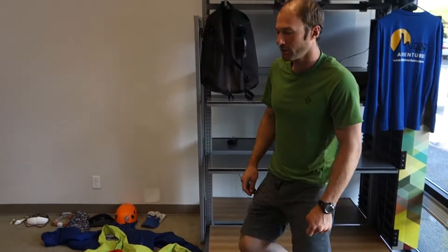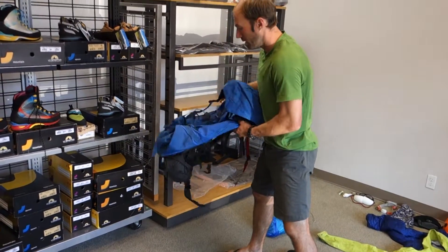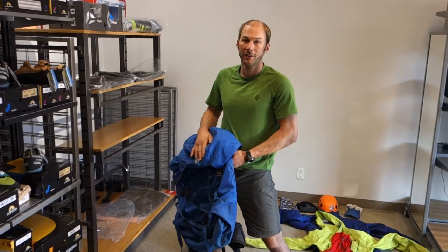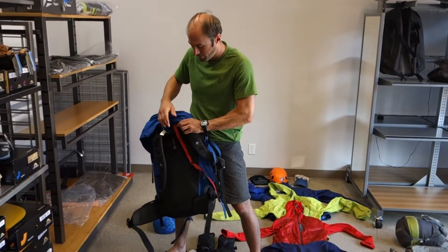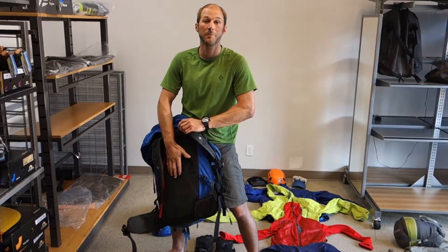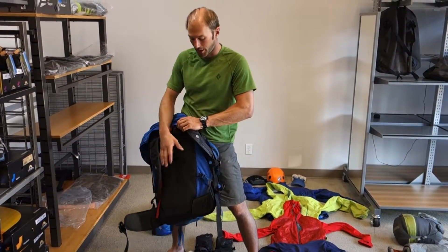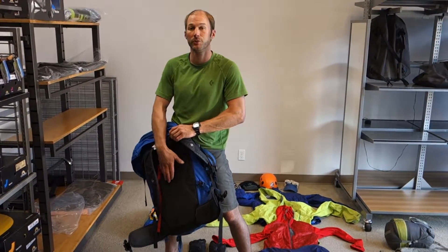And last, we'll take a look at the backpack. The backpack I'm using is a Black Diamond 75-liter Mission pack. What's most important about your backpack is that it fits you well. Fitting can be done two ways — this particular model is already a standard size, a men's medium, which fits my frame quite well. Others have an adjustable frame inside, and you'll want to get that adjusted at the store where you bought it, or talk to an outdoor professional to adjust it for you.